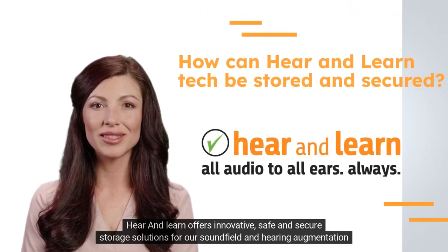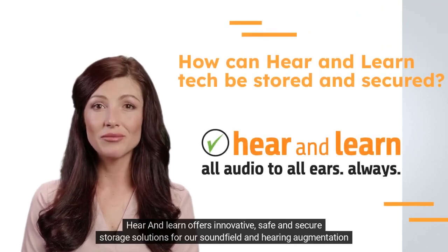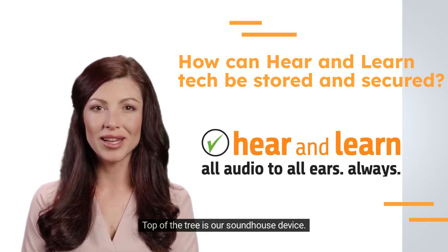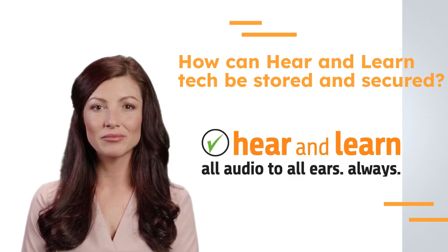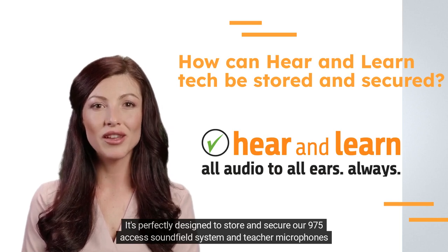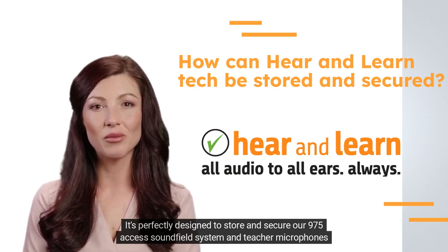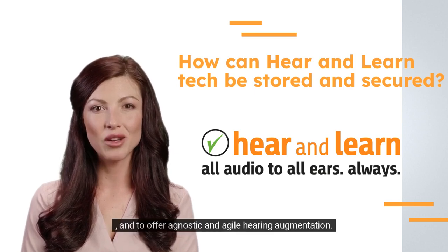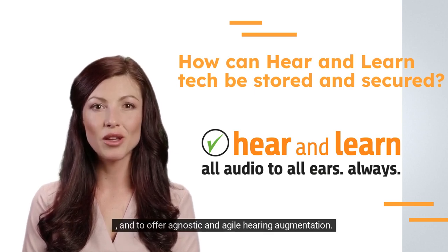Hear and Learn offers innovative, safe and secure storage solutions for our sound field and hearing augmentation products. Top of the tree is our SoundHouse device, perfectly designed to store and secure our 975-access sound field system and teacher microphones, and to offer agnostic and agile hearing augmentation.